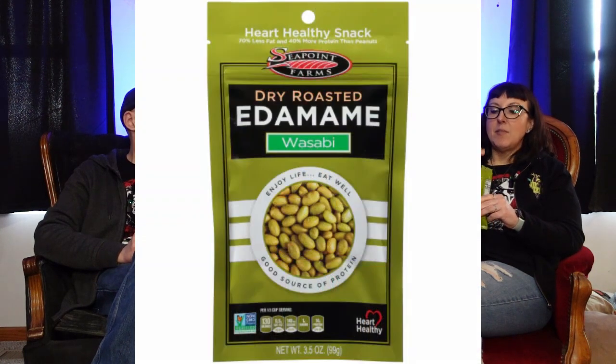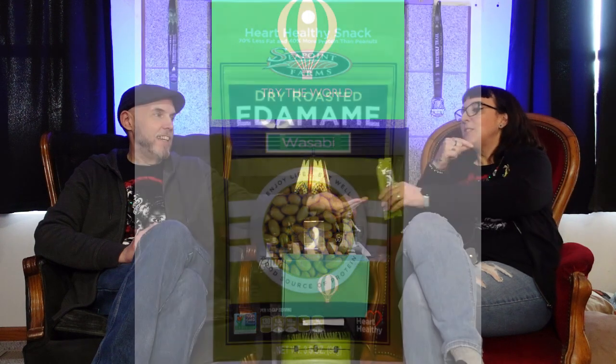Now this is one I can tell you right now I'm typically not a fan of. Edamame. I know, on paper this should be something I enjoy, but I don't care for wasabi and I don't really like edamame. This is my jam all the way — I love edamame and I love wasabi. I definitely like wasabi peas, so I already know I'm going to love this. Because it's wasabi. I was just trying to smell it.